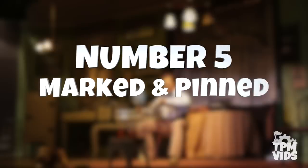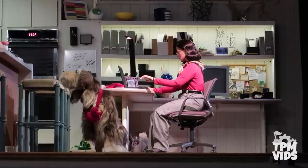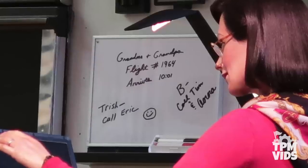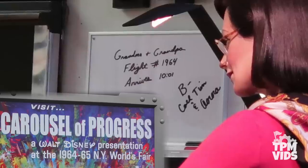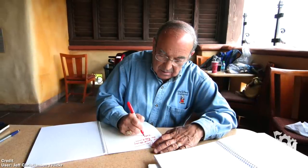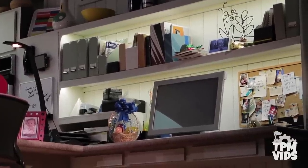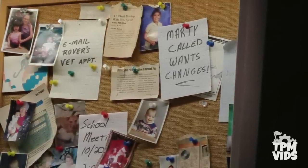Number 5: Marked and Pinned. In the final act, there are a few other references worth noting around the mother's desk. On the dry erase board you can make out that it says 'Grandma and Grandpa Flight Number 1964' — the 1964 flight number represents the year that Carousel of Progress debuted at the New York World's Fair. Late Disney Imagineer Marty Sklar had a hand in writing every version of the Carousel of Progress, and in the attraction you'll find a piece of paper pinned on the cork board that reads 'What's Marty called, wants changes' — a tribute to the iconic Disney Imagineer.